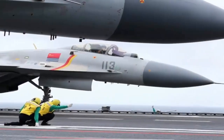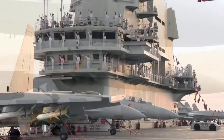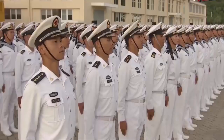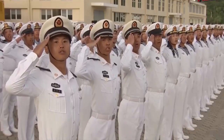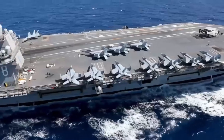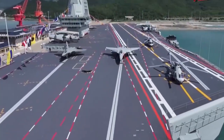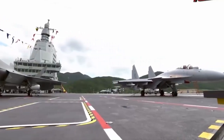It represents speed, ambition, and a rapidly changing balance of power. As the Fujian prepares for full operational service, one thing is certain: the age of catapult-equipped Chinese aircraft carriers has begun, and the world's navies are paying very close attention. China's move to catapult-equipped carriers marks a turning point in naval history. While the U.S. Navy still leads in experience and operational depth, China's new carrier catapult shows clear ambition and rapid technological growth. The real question isn't who is better today, but how this competition will shape the future of naval power in the decades to come.